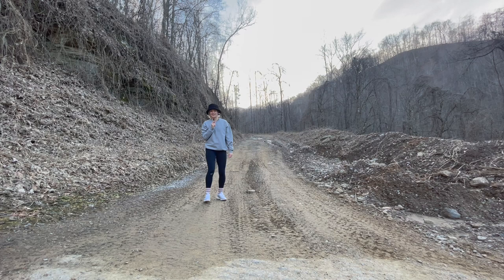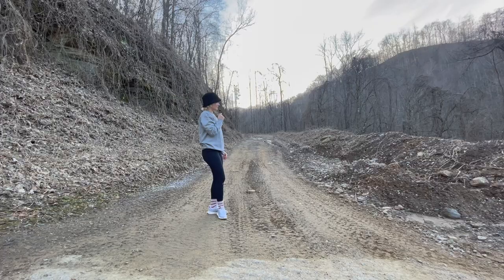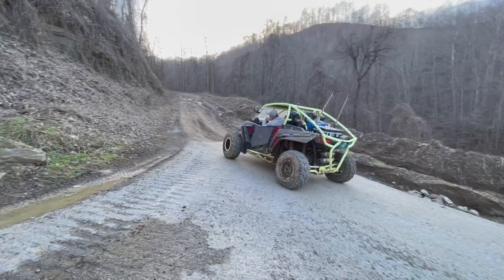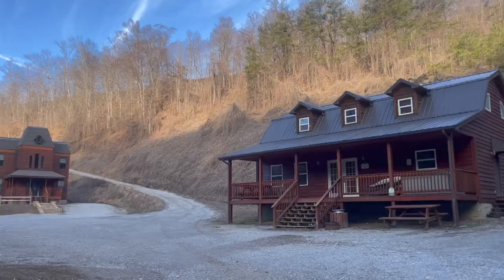Hello everybody, welcome back to my channel. I'm currently on an ATV trail. I was originally supposed to go SUV camping, but it turns out the only way to get to the primitive campsites is through this ATV trail and you have to have an ATV to get there, so that's not going to happen. But the good news is there are other cabins around, as you can see, and it's very pretty.